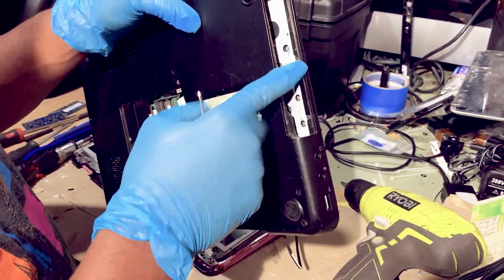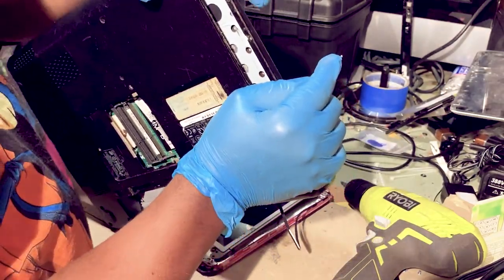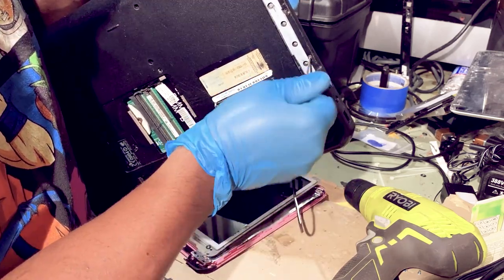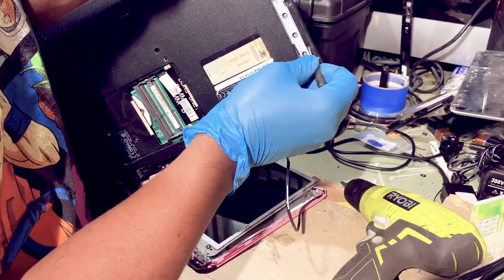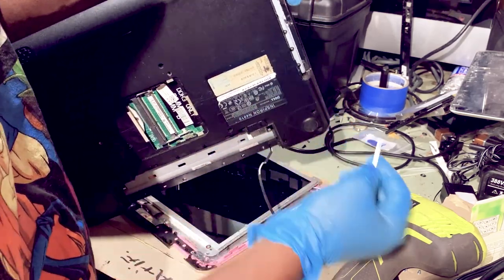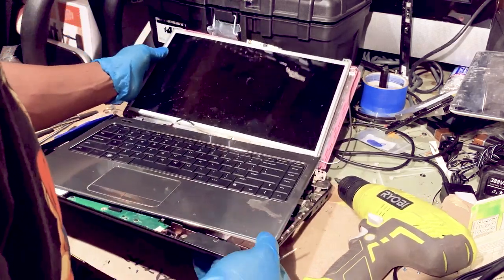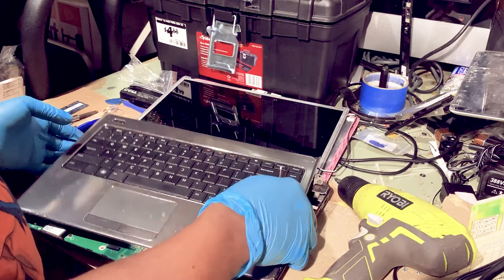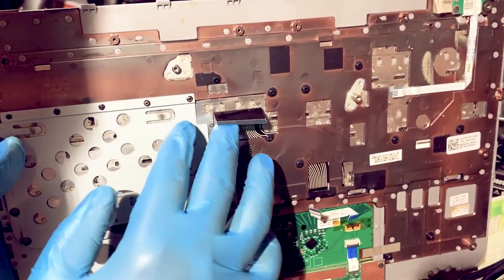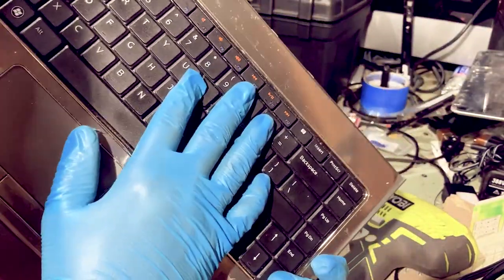This is where the CD/DVD player is — it pretty much just pulls out, it's a replaceable part. There are three screws here I'm just going to release. Now the keyboard is separated. I still got all the ribbons and everything still attached. This ribbon here is your keyboard; this ribbon here is your mousepad.